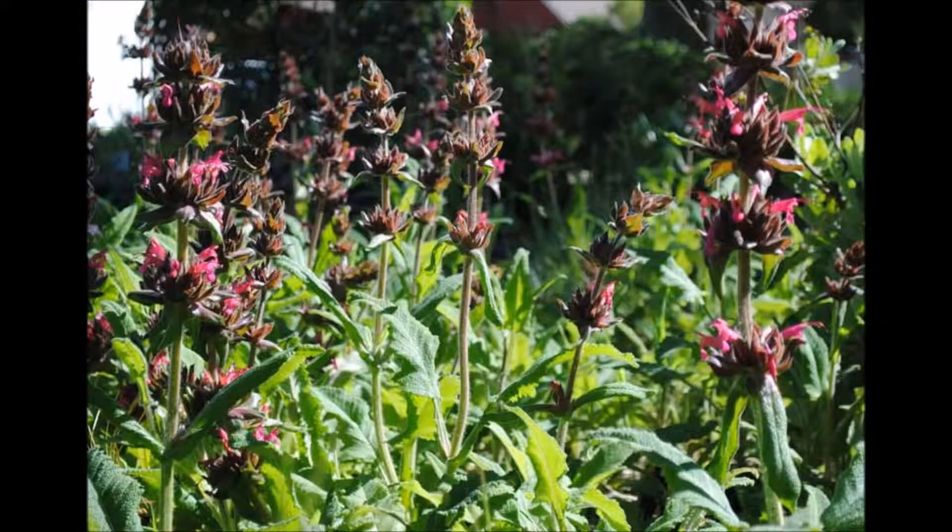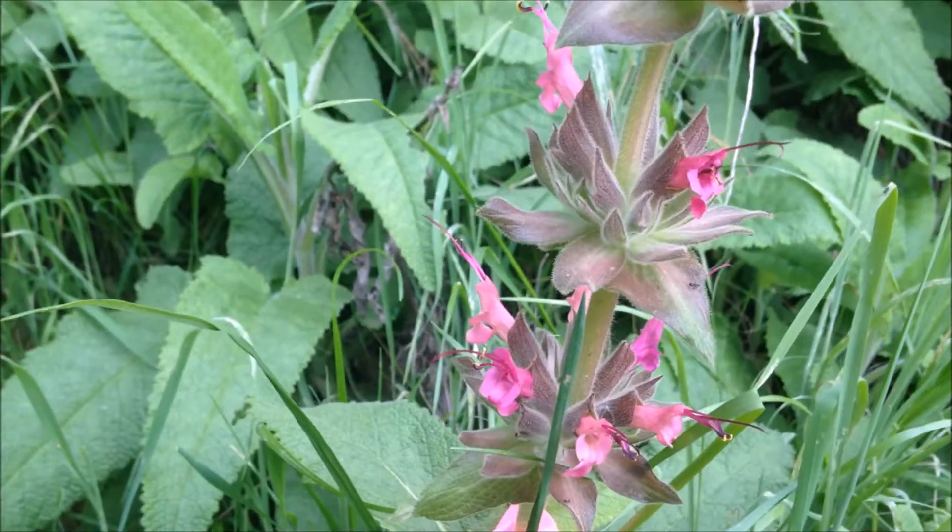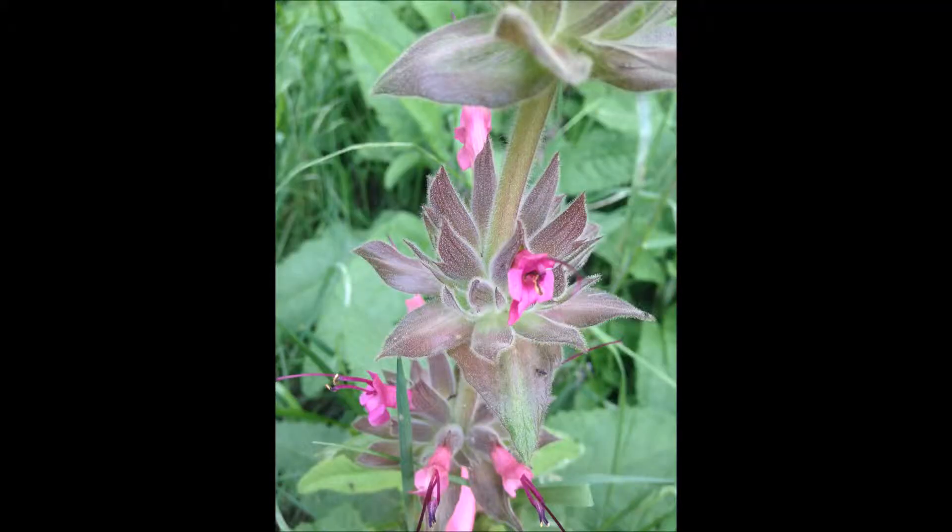That makes sense, because Hummingbird Sage is native to Southern and Central California and grows from woody bases on open or shady slopes in moist oak woodland, chaparral, and coastal sage scrub.